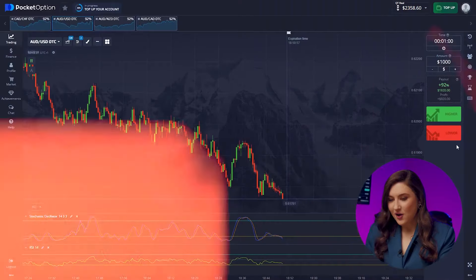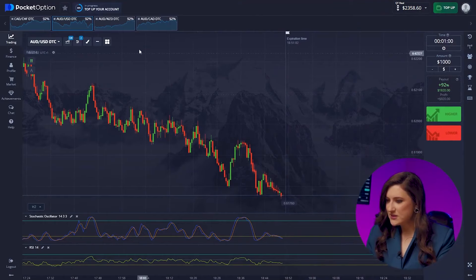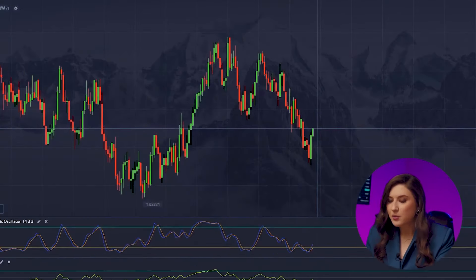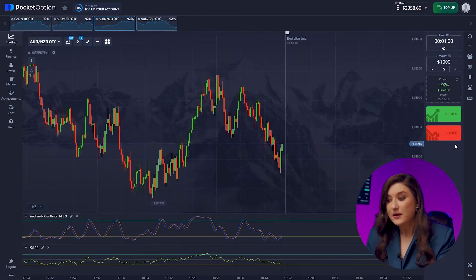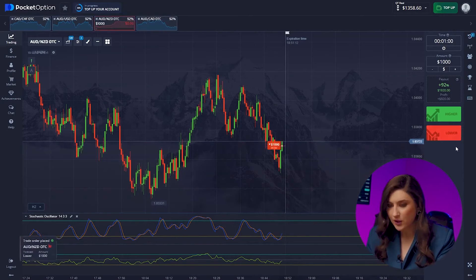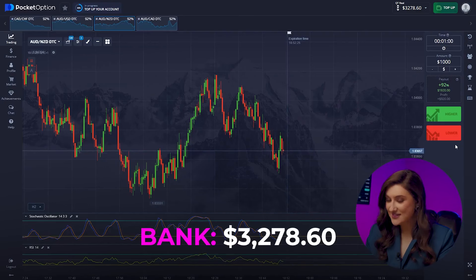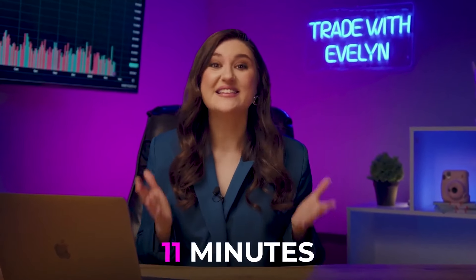We're doing great! I'm very close to my goal now — just a little bit left. What's happening with the Aussie and the Kiwi? After the formation of two large upward candles, we'll see a sharp market rebound. So we're getting ready for a put option right now — pressing lower. $3,278 in just 11 minutes. I've earned $3,278 in 11 minutes. I'm satisfied — I think that's enough for today.